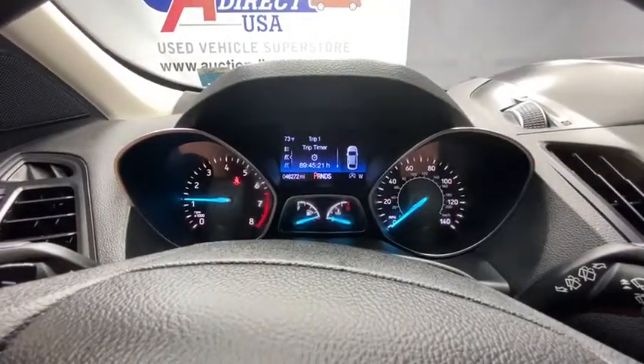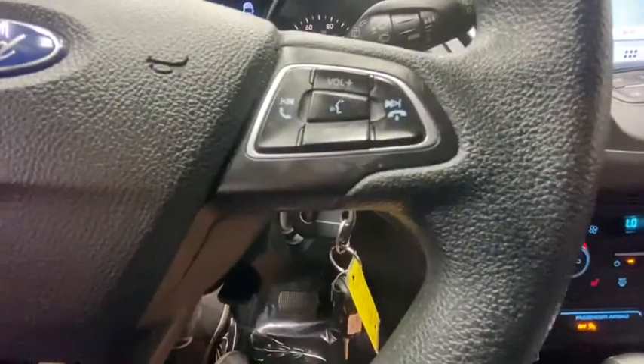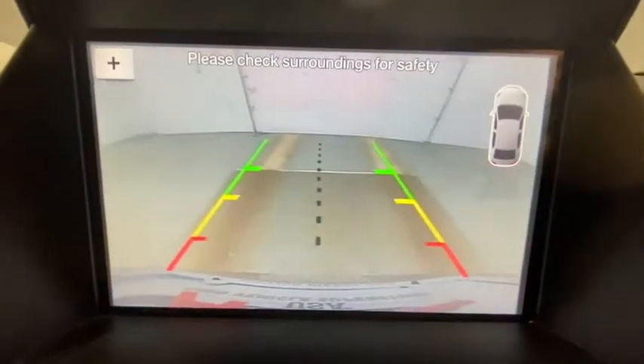Heated seats, traction control, Bluetooth, dual airbags, power steering, four-wheel disc brakes, rear window defroster, power windows, electronic stability control, CD player, compass.